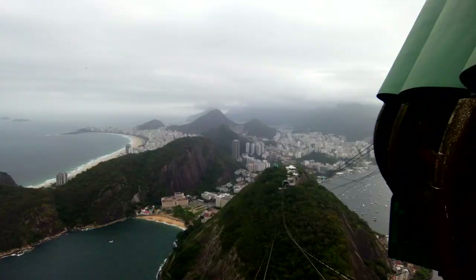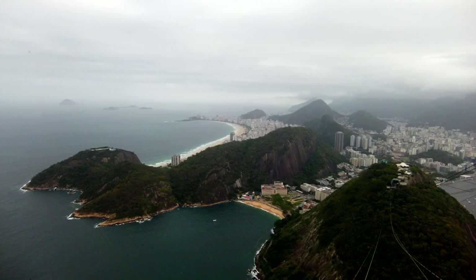Wow, we are high up! You can see all of Rio from here — this is insane. I know I keep mentioning these views are insane, but literally, I don't think I've seen anything like this. Sugarloaf Mountain is one of the most incredible things I've seen in my life — and that is a fact. I feel like I'm definitely going to come back and visit while I'm here in Rio.